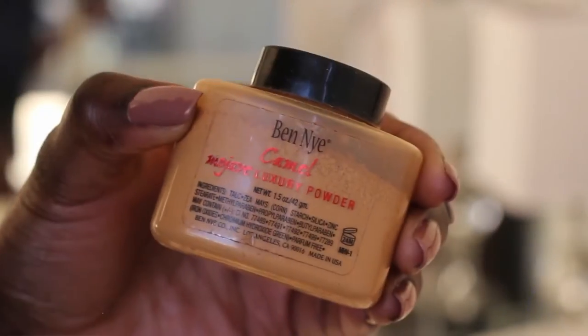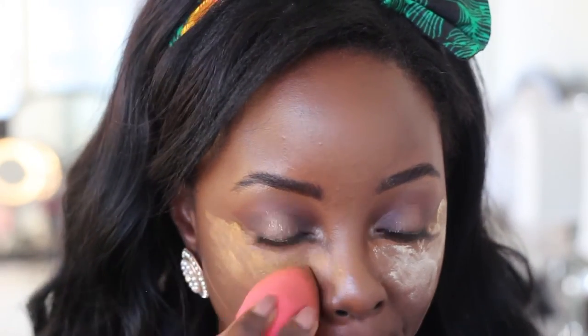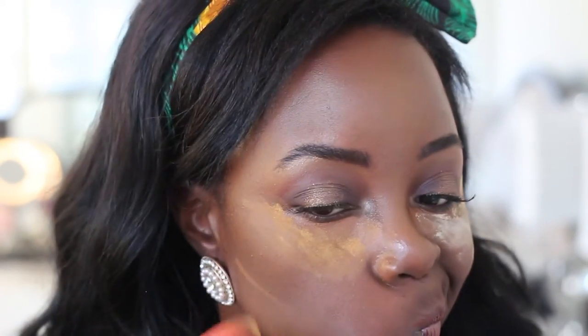So I went ahead and got the Ben Nye camel. At the time there were reviews of the topaz and other types of light browns, but I went with camel and it looks a lot more appropriate for my skin color. Camel has done me wonders over the years, literally. It's such a small container but it goes a long way. I honestly love it — we'll see in the comparison on my face, half and half.